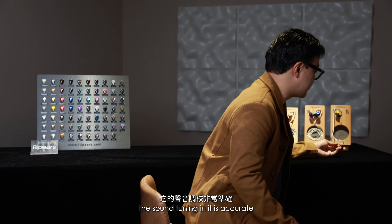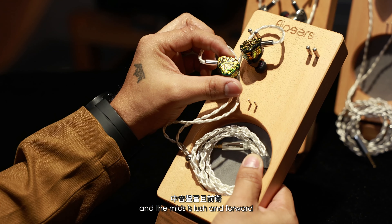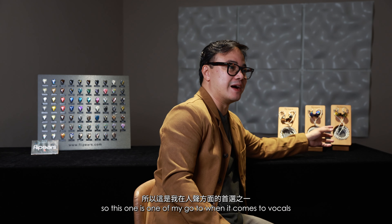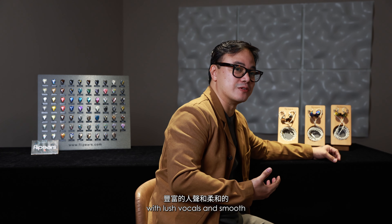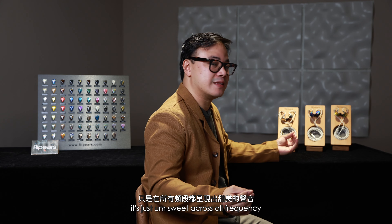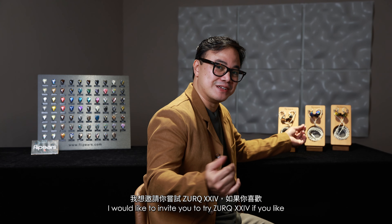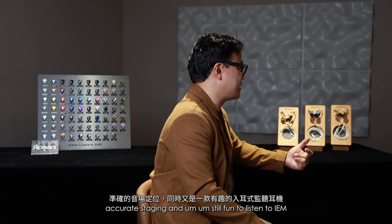The sound tuning is accurate — it has a good amount of bass, the mids are lush and forward, and the highs are buttery smooth. This is one of my go-to IEMs for vocals; it's the best we've created for lush vocals and smooth, buttery highs. The lows are just perfect — balanced, not overdone — it's just sweet across all frequencies. So I'd like to invite you to try the Zerk if you like accurate sound, accurate staging, and a fun IEM. Go for Zerk.